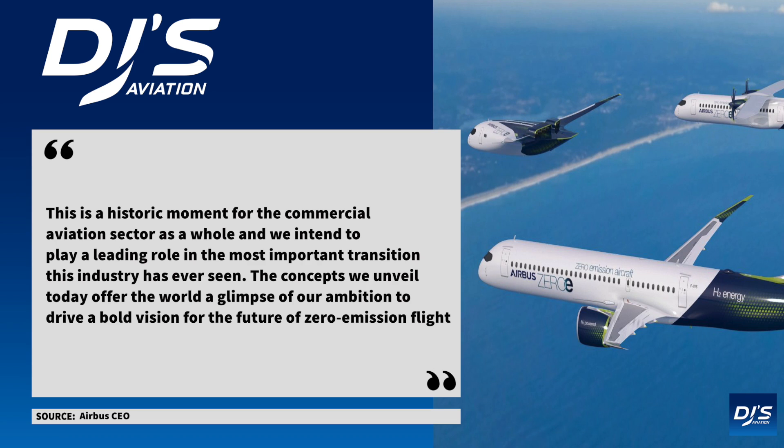The concepts we unveil today offer the world a glimpse of our ambition to drive a bold vision for the future of zero-emission flight.